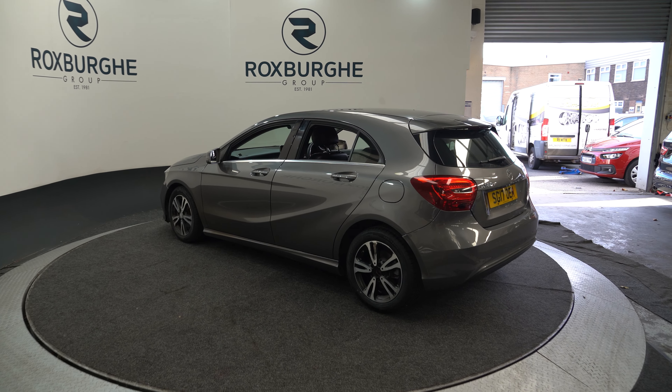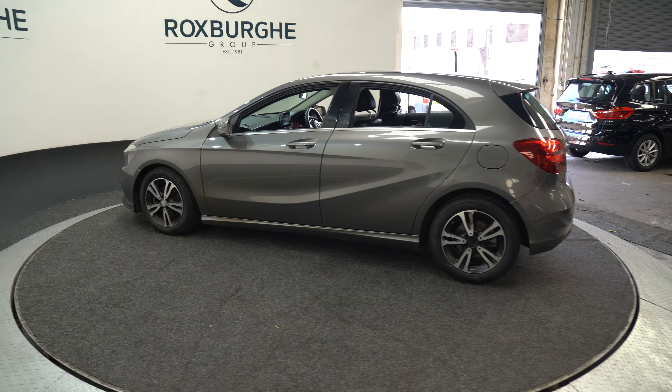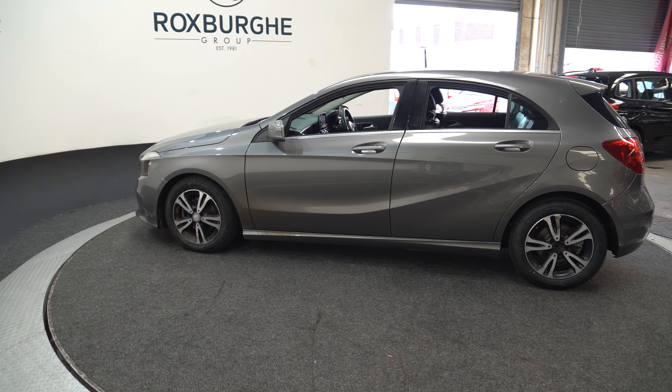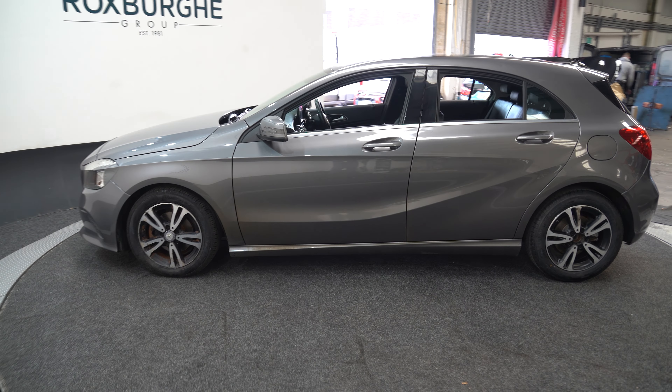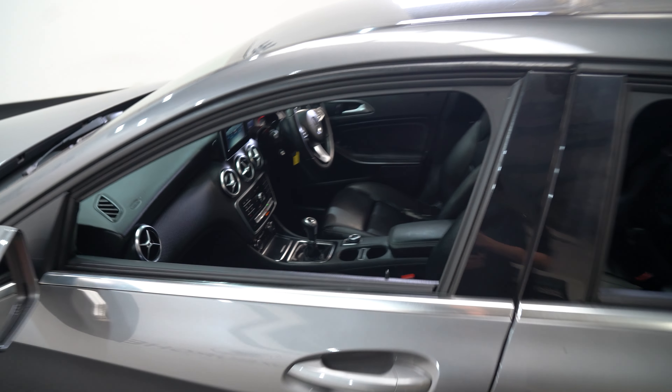Here we have a 2017 Mercedes-Benz. This one, as you can see, is a grey hatchback. It comes with a 1.5-litre diesel engine, 107 brake horsepower, and manual drive.